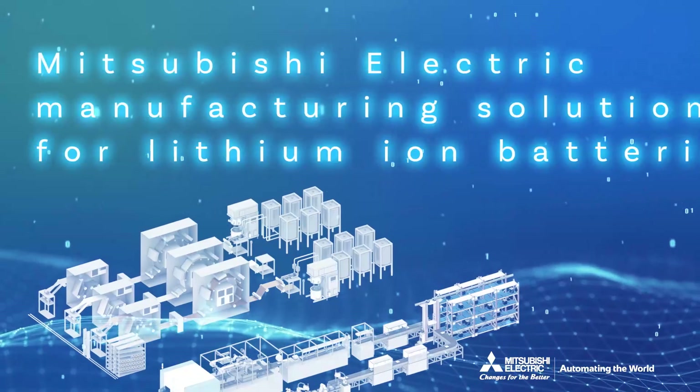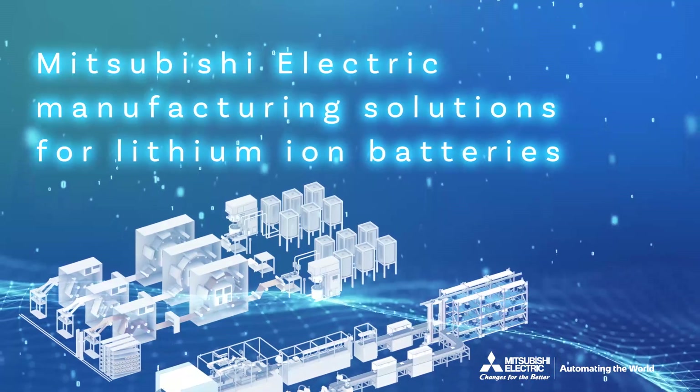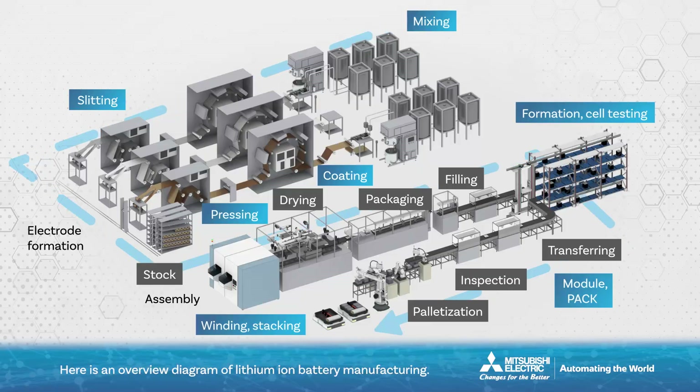Mitsubishi Electric Manufacturing Solutions for Lithium-ion Batteries. Here is an overview diagram of lithium-ion battery manufacturing. For lithium-ion batteries which are manufactured through various processes, Mitsubishi Electric offers a variety of proposals to battery manufacturers and battery manufacturing equipment manufacturers.